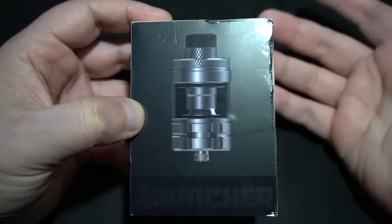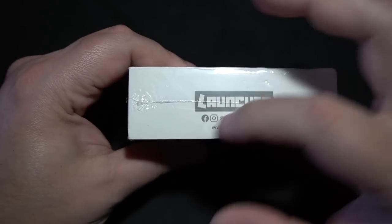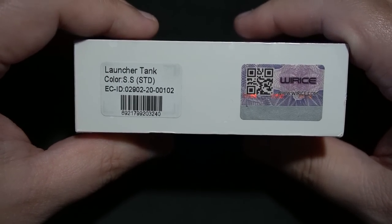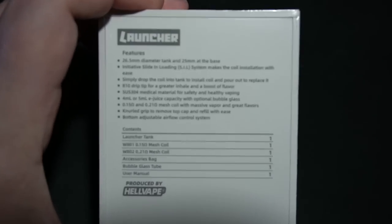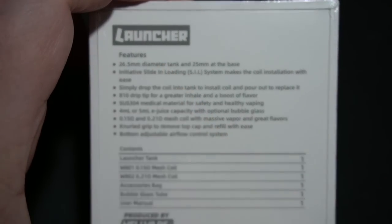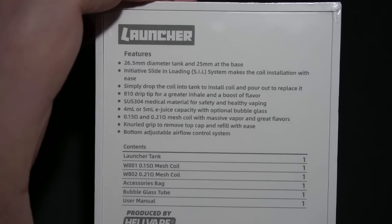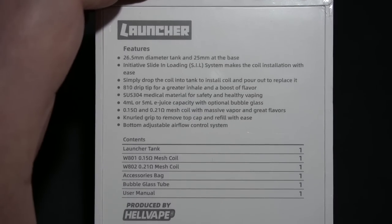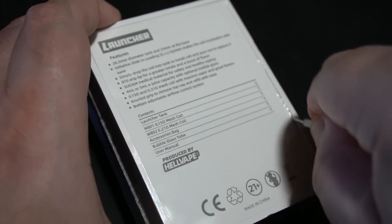There's the sub-ohm tank — looks a little beat up on the edges, ruffled feathers, nothing too big. On the side of the box, some social media info. On the other side, Launcher tank color is stainless steel standard, and a batch number on the back. 26.5 millimeters — what a weird size. Most mods will not compensate anything higher than 24mm. 26mm is really, really being extremely limited.